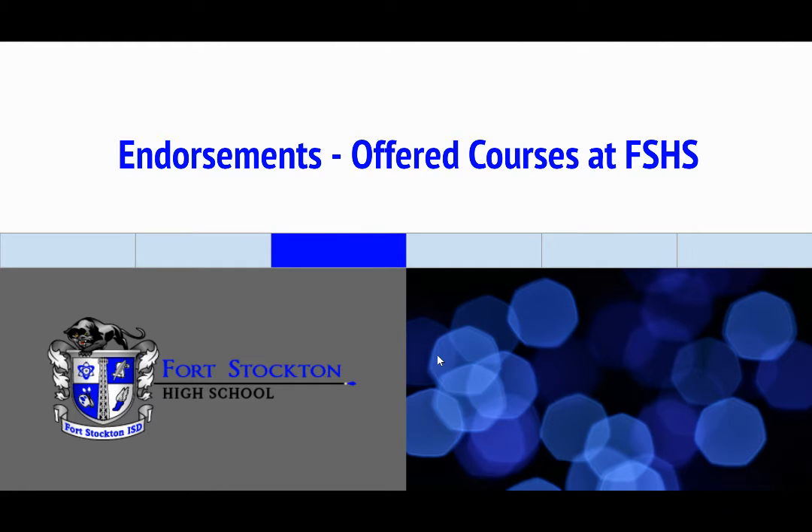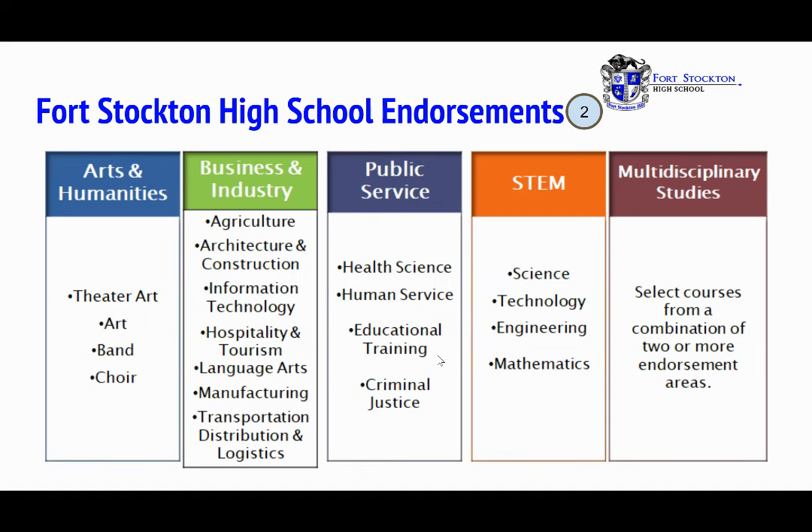Now let's look at endorsements and offered courses at Fort Stockton High School. The endorsements are: arts and humanities — we offer theater art, art, band, or choir; business and industry — agriculture, architecture and construction, information technology, hospitality and tourism, language arts, manufacturing, transportation, distribution, and logistics; public service — health science, human service, educational training, and criminal justice; STEM — science, technology, engineering, and mathematics; and multidisciplinary studies, which select courses from a combination of two or more endorsement areas.